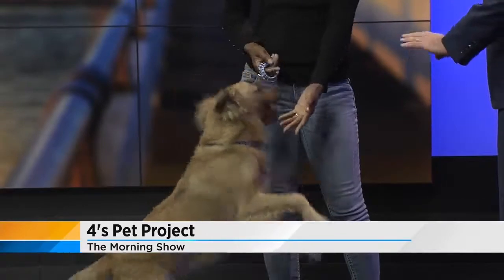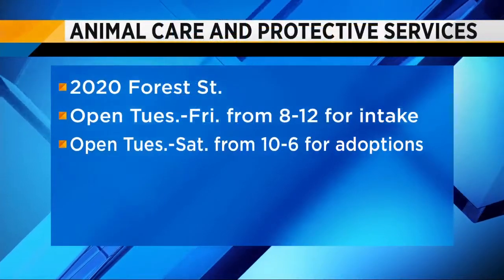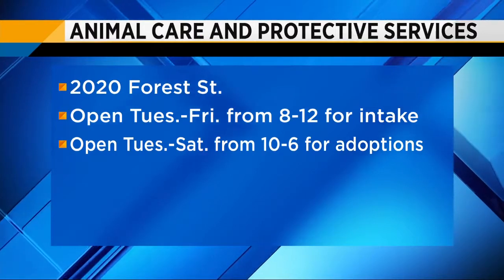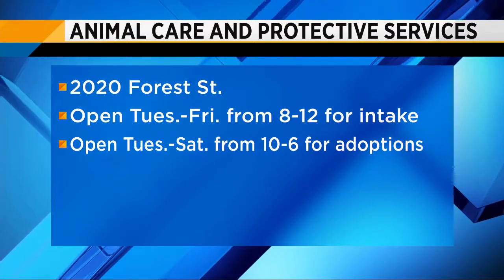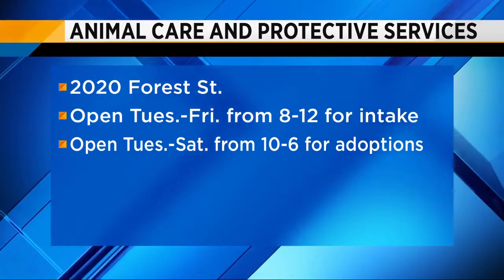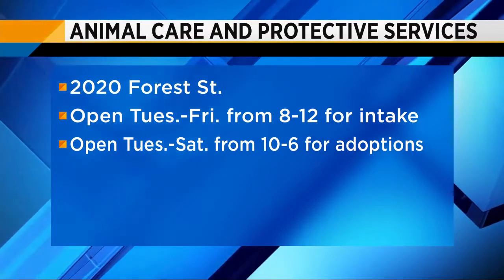Pete's ready to go. That's so important — keep those other animals out of the pet population and come on by. Adopt a pet today. We've got nice sunshine and great weather for the Mutt Walk. Go down to the Landing and then head to Animal Care and Protective Services afterwards. It's at 2020 Forest Street. They're open Tuesday through Friday from eight to noon for intake, and Tuesday through Saturday from ten to six for adoptions.